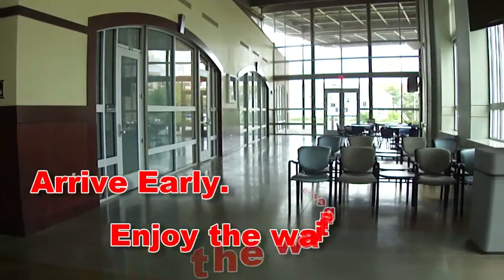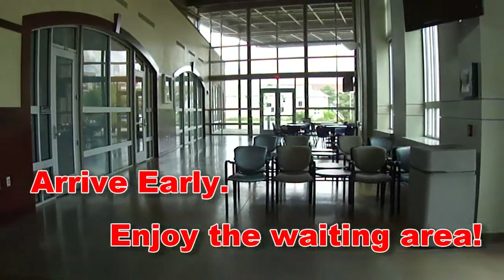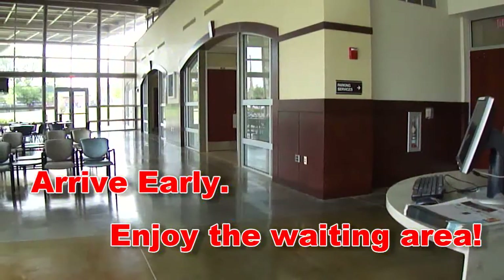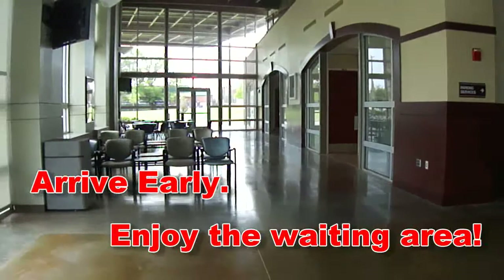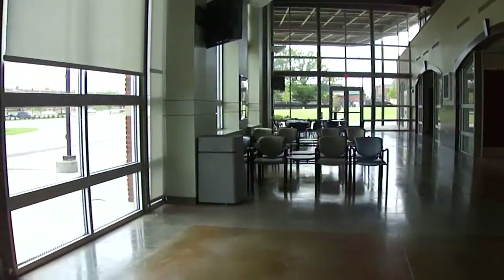It is best to arrive at least five minutes early in order to allow for those passengers on standby to be adequately informed. If you are leaving from Stillwater, please enjoy the newly renovated waiting area at the Transportation Company.